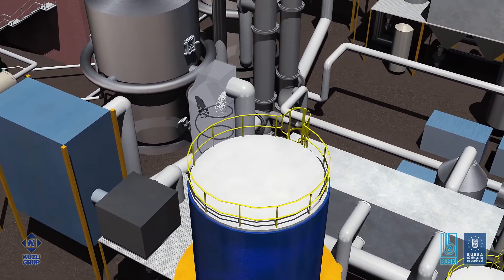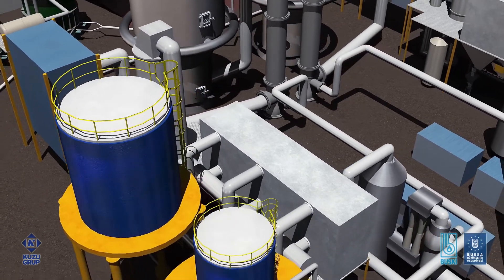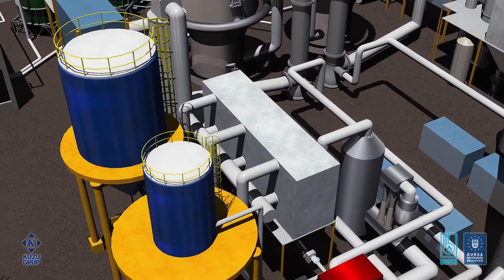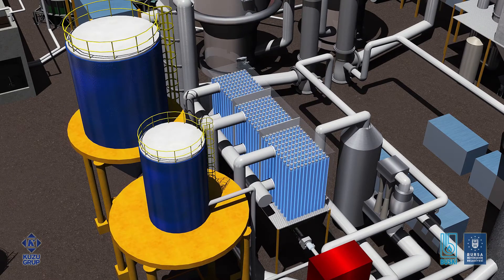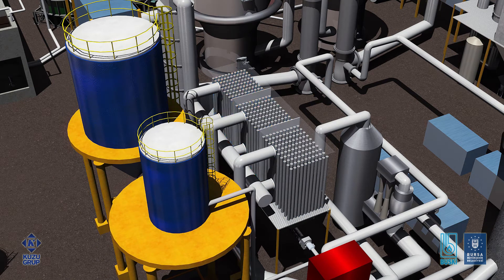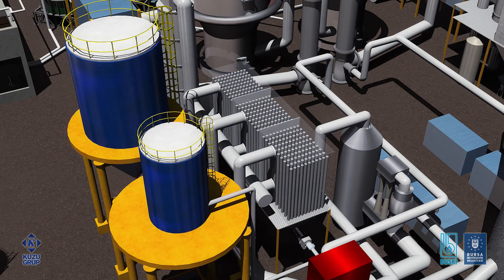After this reactor, the flue gas enters a jet pulse baghouse filter. Each baghouse consists of three chambers with 352 filter cartridges. While two chambers operate, one is offline being cleaned by air jet. The cleaning is automatically controlled and initiated when differential pressure measurement across the filter is high.